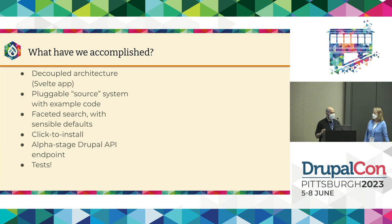So what have we accomplished thus far? We have a decoupled architecture — the front end of Project Browser is actually written in Svelte, the JavaScript framework. We also have a pluggable source system. When you get the list of modules to display and install, you're making a request to your Drupal site from your browser in that decoupled way, then it fetches data from somewhere else. That's implemented as a plugin, which means you can extend Project Browser by writing your own source back-end. We have example code for how to write your own source plugin — it's really only two methods, and as long as you're giving data back in the right structure, we'll present those modules to you.